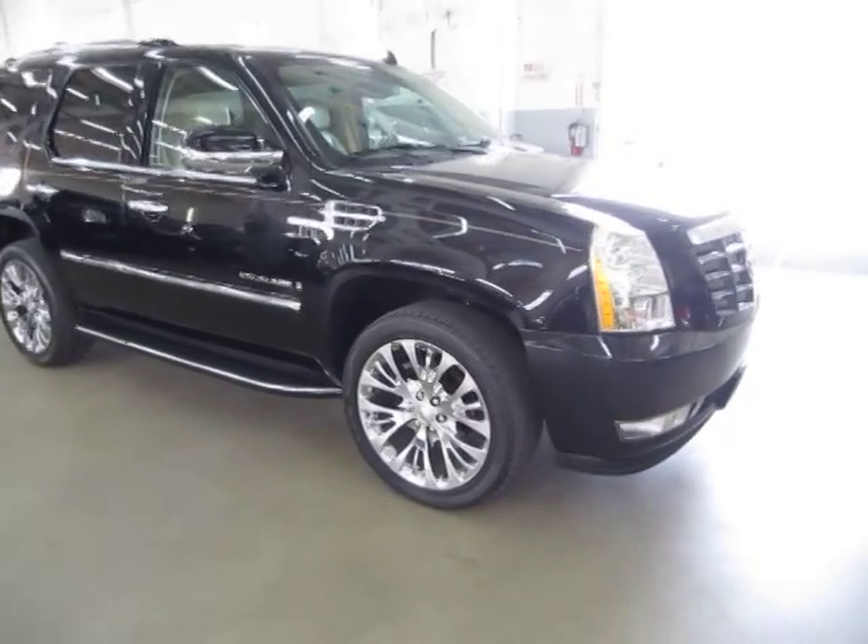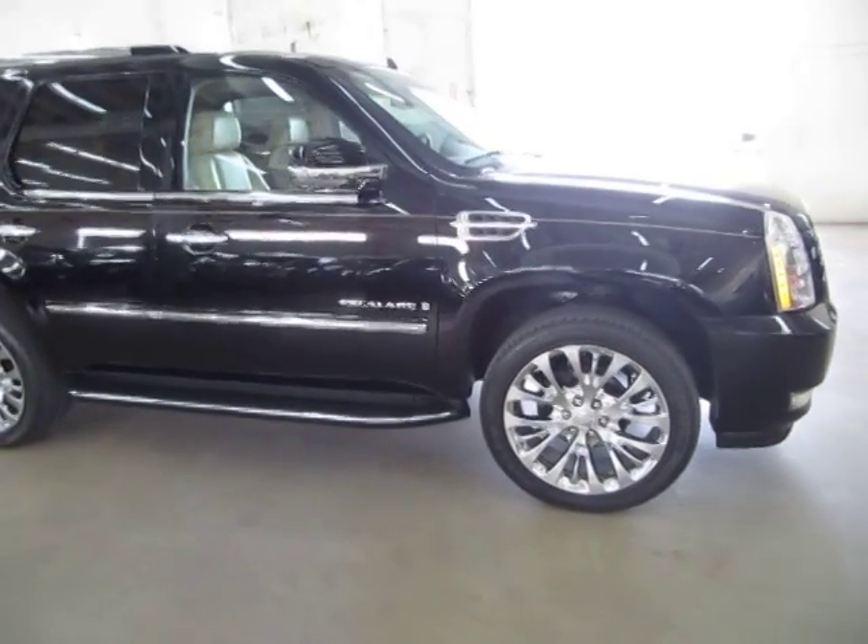It has a clean title and also qualifies for Carfax's buyback guarantee as well as for an extended warranty.